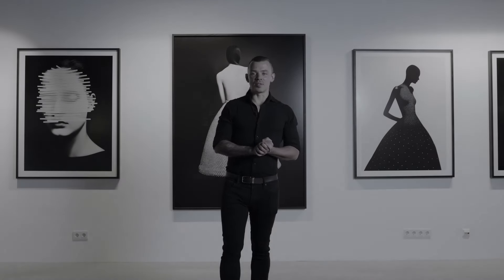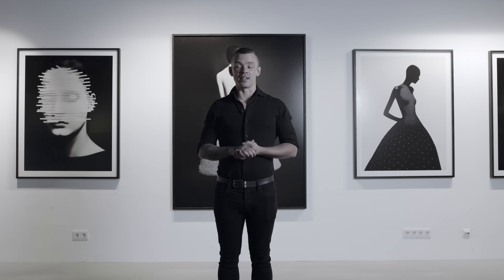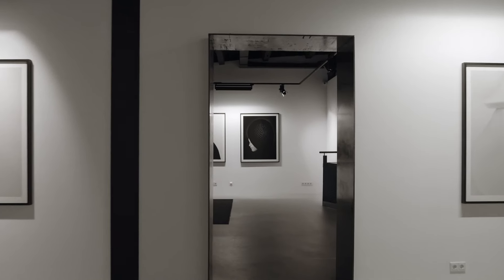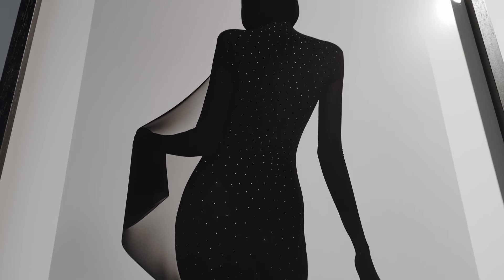Hi guys and welcome back to the studio. Today I have a new project that I'm going to tell you about and I'm super excited, because I've been working on this project for over a year now. The project is called Echo from Beyond, and Echo from Beyond serves as my sketchbook.